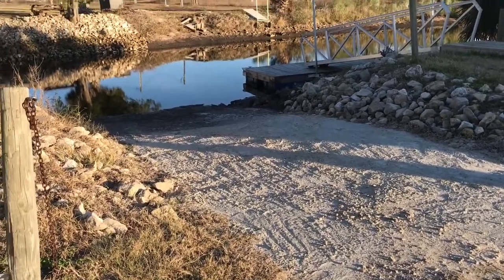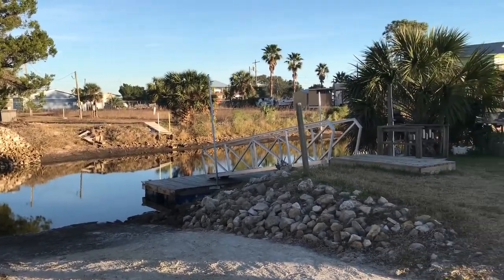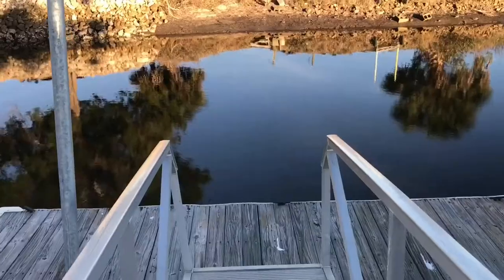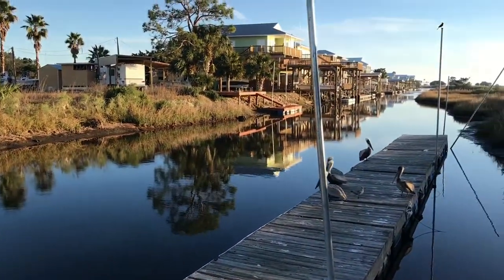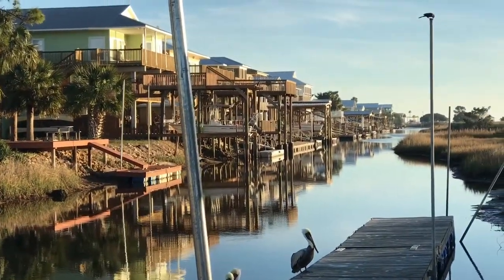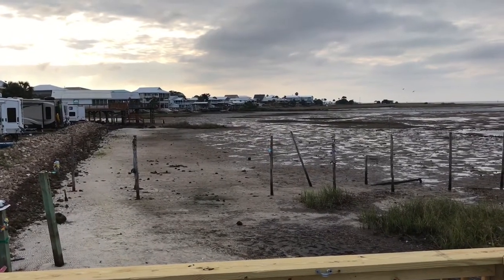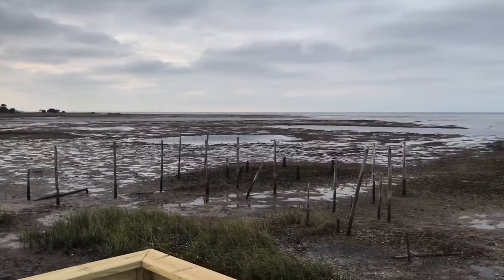If you're into boating, they do have boat ramp access — you can see the boat ramp here. It accesses a canal that makes its way along some of the beachfront properties and eventually out into the Gulf, so this would be a nice place for boating activities. As far as swimming, it was winter when I was here, so it's hard to say — I didn't see a lot of great spots to access the water to swim.